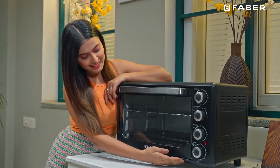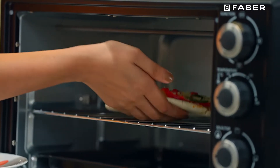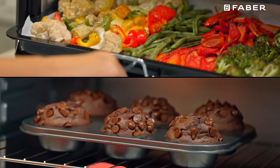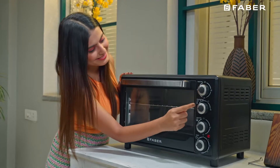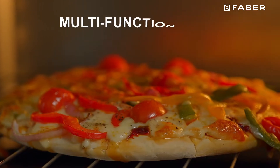Designed to deliver the perfect baking experience, the advanced 34-litre Faber OTG packs more goodness than traditional ovens. Using heated coils to cook meals and a thermostat to control the temperature, this OTG ensures the food is cooked and heated properly.